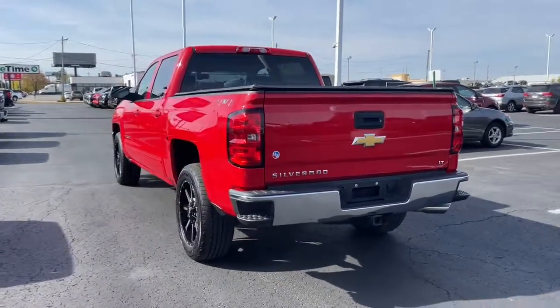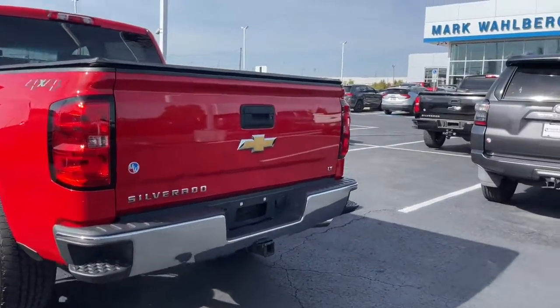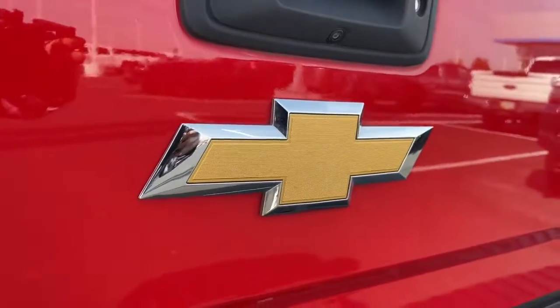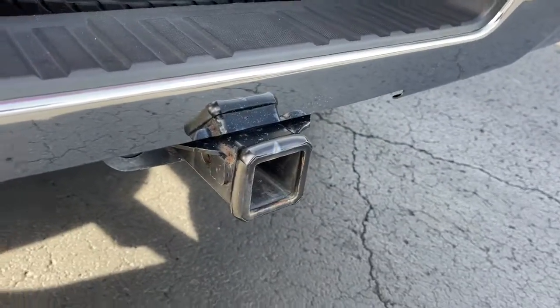These are just some of the great options this vehicle comes with: keyless entry, heated driver's seat, satellite radio, fog lamps, remote engine start, and bed liner.